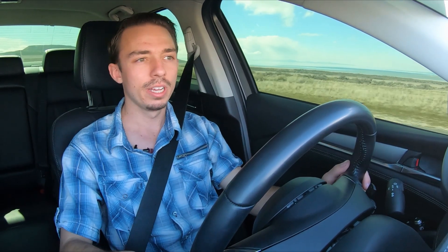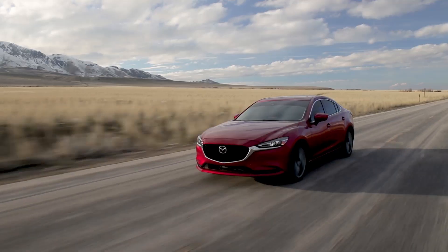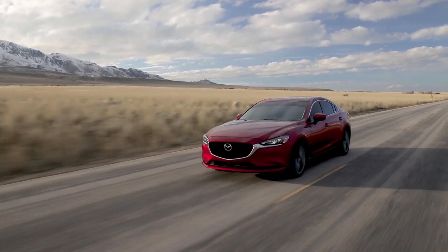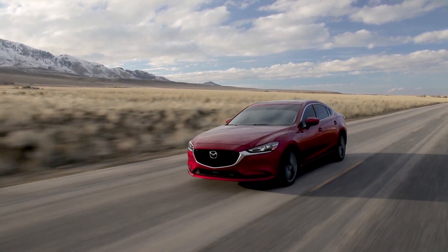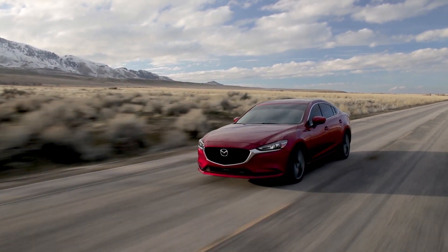From the previous generation, which was fairly basic in how it was designed — although it was good, it wasn't great by any means — this has set a whole new ballgame for $30,000 and under cars to try to hold up to in value, because you get so much for your money. You're not sacrificing sport in getting a normal family sedan, but you're also not sacrificing comfort. You've got the best of both worlds for a good price.